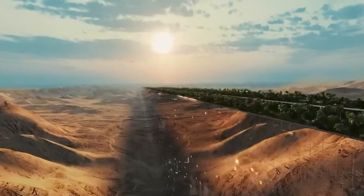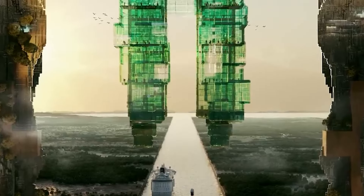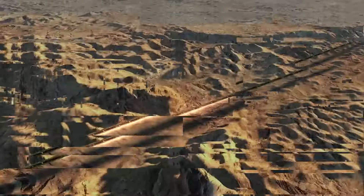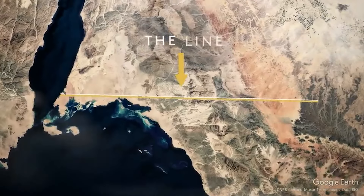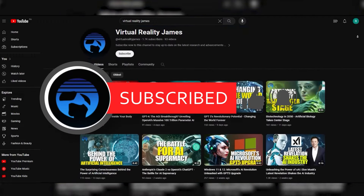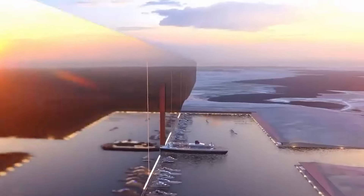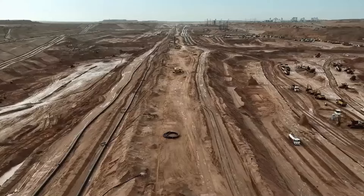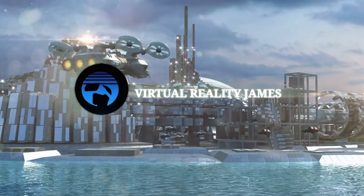That's all we have time for today on Neom's mind-blowing projects. We may have traded car reviews for a glimpse into a futuristic city — but who knows, maybe The Line will have its own high-speed maglev taxi service someday. If you're as hyped about Neom as we are, don't forget to smash that subscribe button and hit that notification bell. We'll be bringing you all the hottest news from Neom so you can be the first to know. This has been Virtual Reality James, taking a detour into the future of living — see you next time.